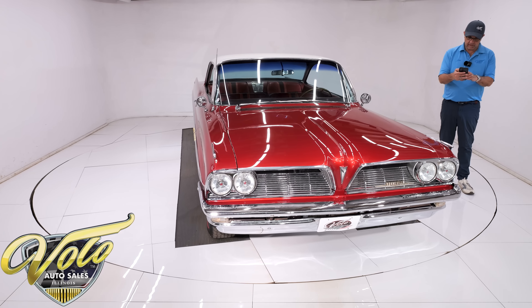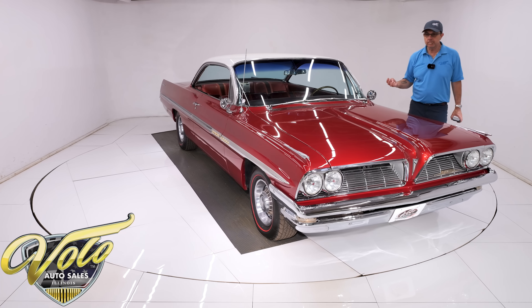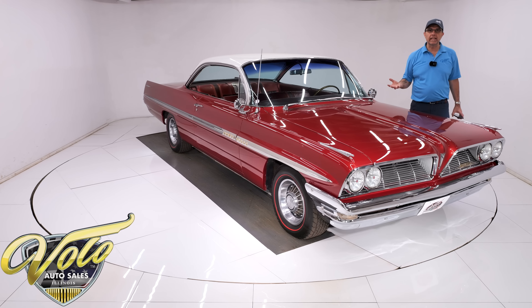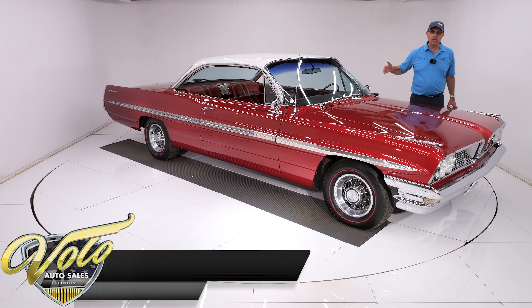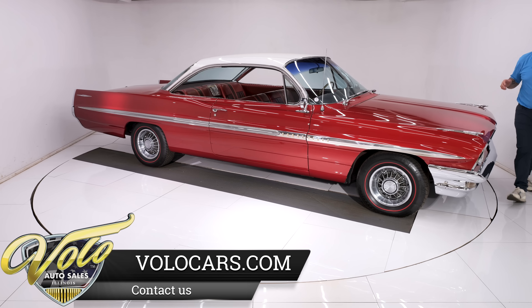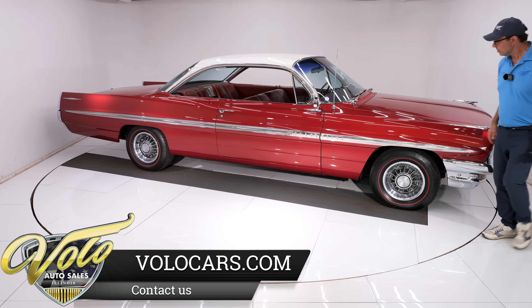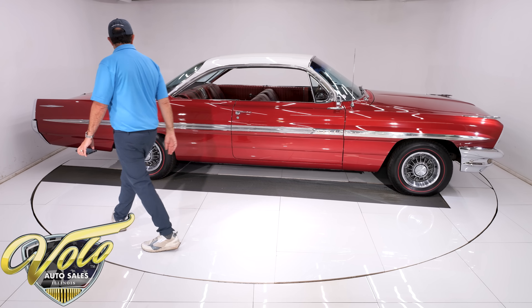The front end looks clean, and all our cars are serviced. The lead mechanic test drives them, puts them on the lift, makes his list, and then has the mechanics fix the car. So all of our cars are looked at and serviced — they run and drive very well. The underneath is clean, respectable, a nice original piece.